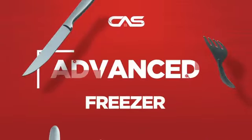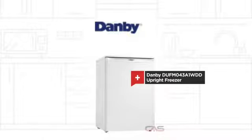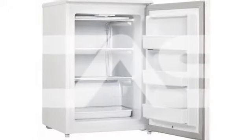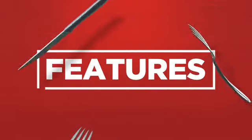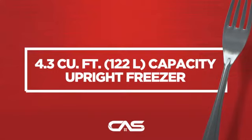Need an advanced freezer? Try this upright freezer model from Danby. Let's see what you get. Compact 23 and 5/8 inch design. And much more.